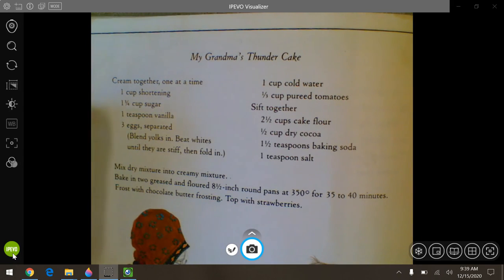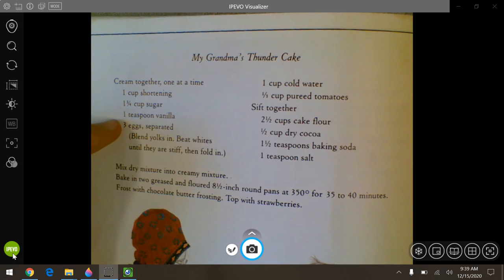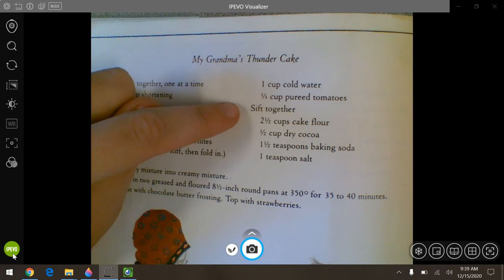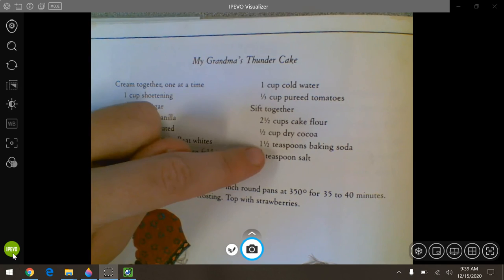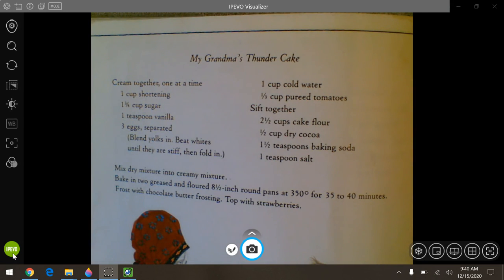Just in case you can't read it, you would need one cup of shortening, one and three-fourths cup of sugar, a teaspoon of vanilla, three eggs separated. Cream together one at a time, blend the yolks in, beat whites until they're stiff, then fold in. You would need one cup of cold water, one-third cup of pureed tomatoes, and then sift together two and a half cups of cake flour, half a cup of dried cocoa, one and a half teaspoons of baking soda, and one teaspoon of salt. Mix the dry mixture into the creamy mixture. Bake in two greased and floured eight-and-a-half inch round pans at 350 degrees for 35 to 40 minutes.